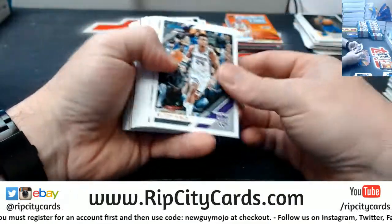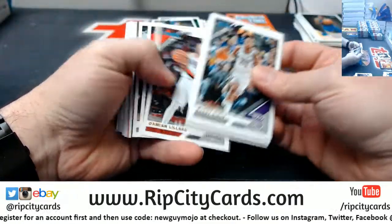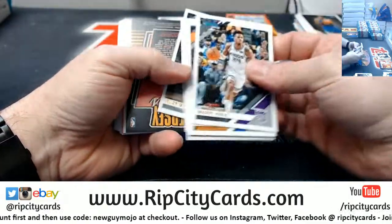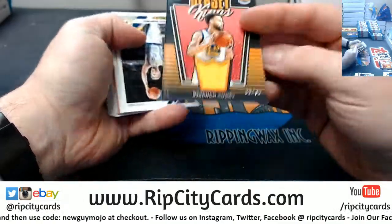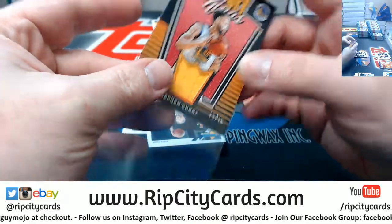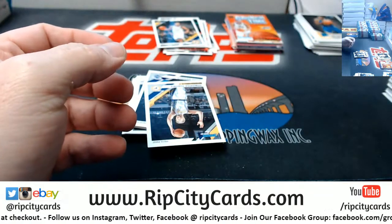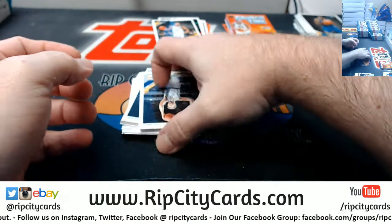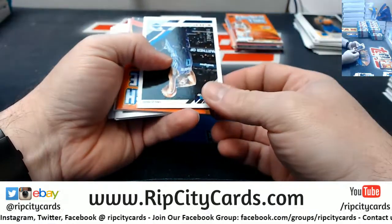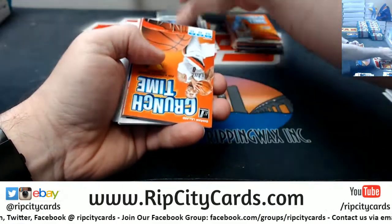I'll be honest with you, the Donruss has been pretty nice — except for the insane amount of cards — but it's been pretty lovely. Jersey Kings for Steph at 75. Got a bonus at 199 and a Miles Bridges at 349.